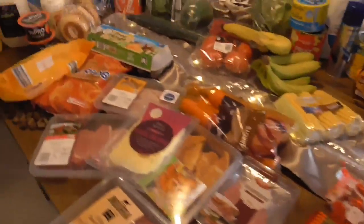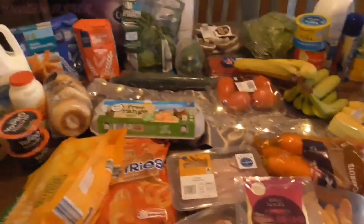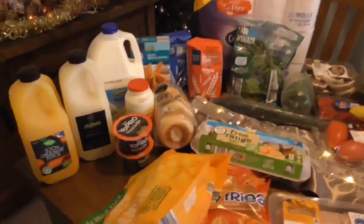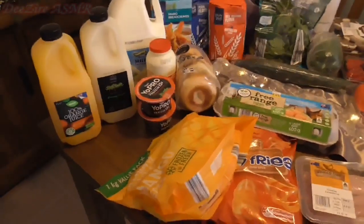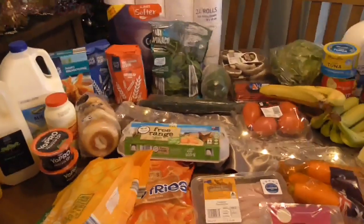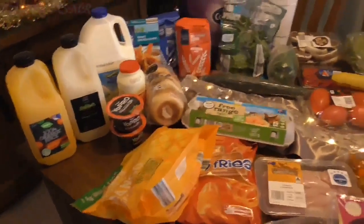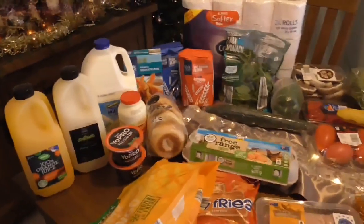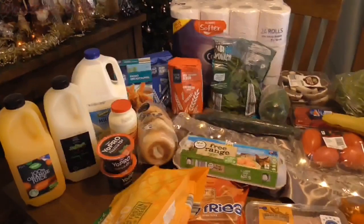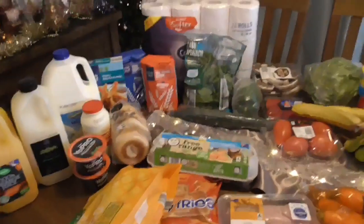Let's start with the Aldi. The Aldi came to about 163 dollars, and that's for a week. A lot of these items will sort of last into the second week, so the weeks alternate — sometimes I'll have a dearer shop one week and then a cheaper shop the next week depending on what I need.